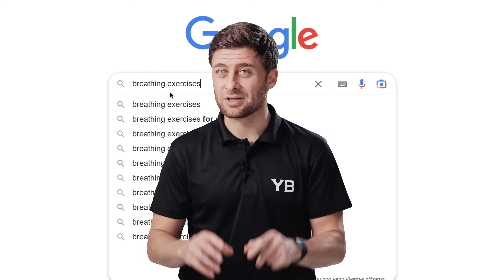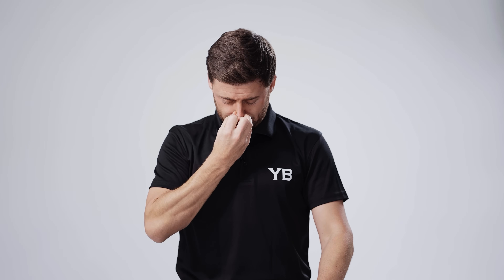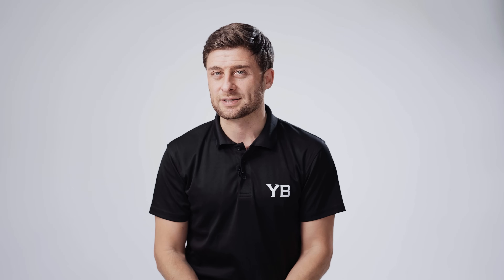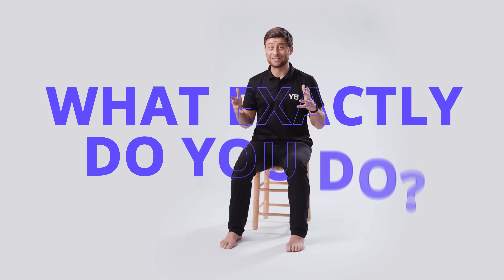But then you do a little searching online and you find very, very different breathing practices. You see a lot of people doing things like this. Maybe you see some yoga students in white robes doing something like this. And then maybe you see people doing low, slow breathing that looks something like this. And you get really confused. Obviously, those are very different practices. They're going to affect your body and your nervous system and your vagus nerve very differently. So what exactly do you do?